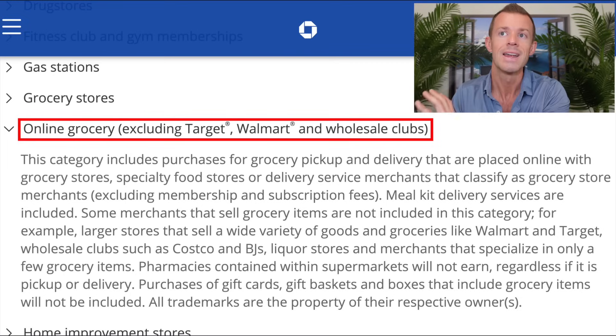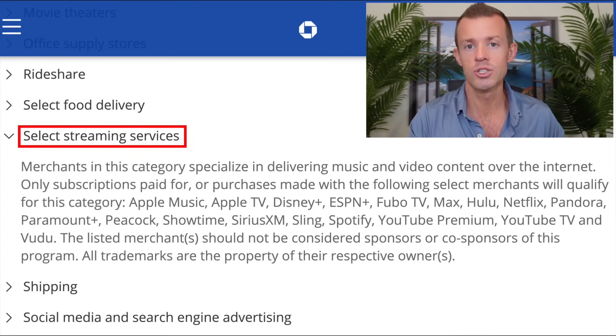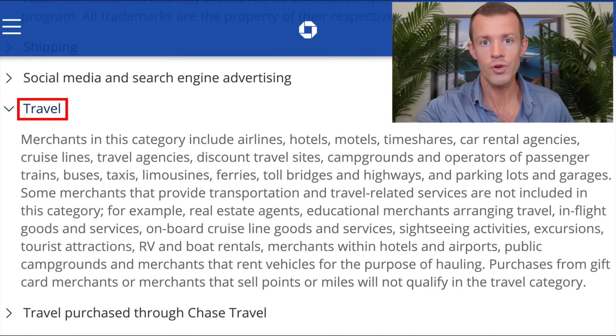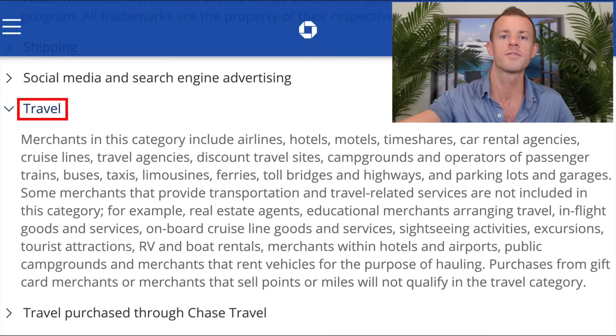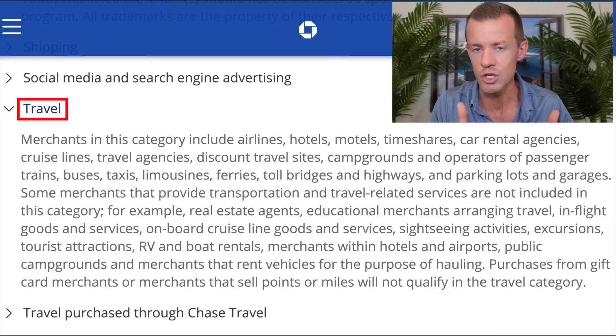As we move down the page: dining and restaurants is one category. Next is the online grocery category — pause this if you want to read it over. Next up is the one for select streaming services, which lists qualifying merchants like Apple Music, Apple TV, Disney Plus, and more. We also have the travel category, which earns double points on the Sapphire Preferred. Chase defines travel extremely broadly, including things like parking, tolls, buses, taxis, and ride shares. It is a great list — travel is so broad you'll find a lot of great use out of it.